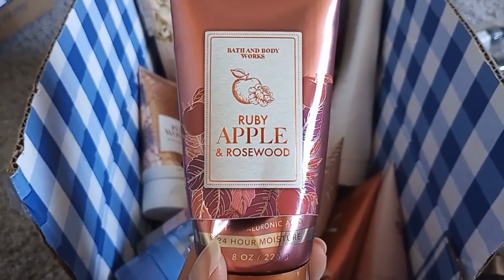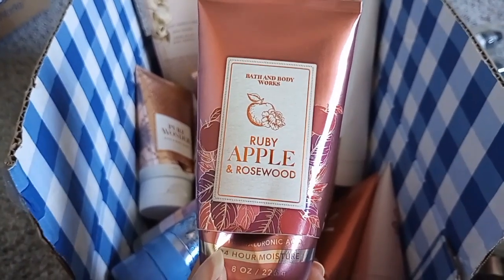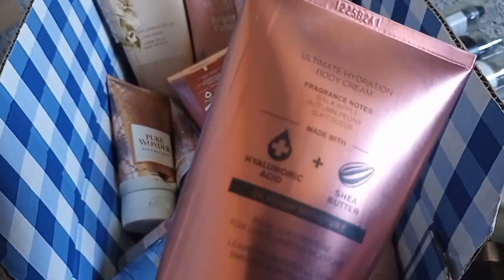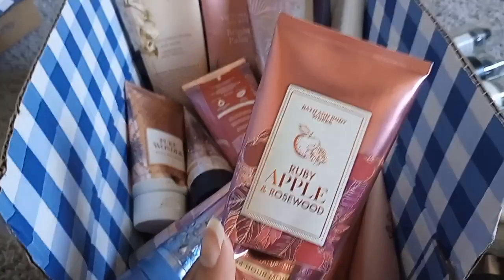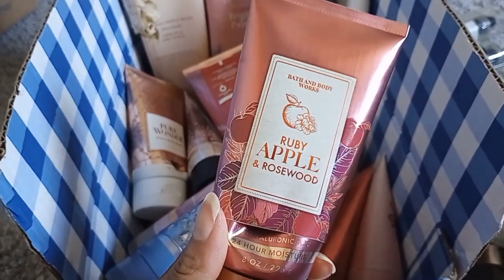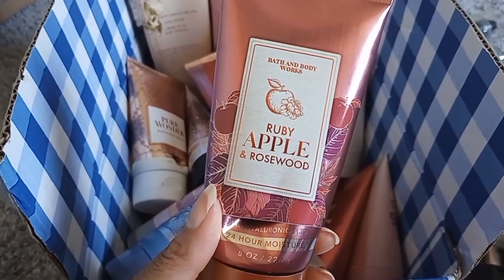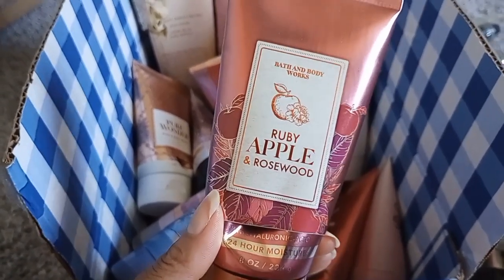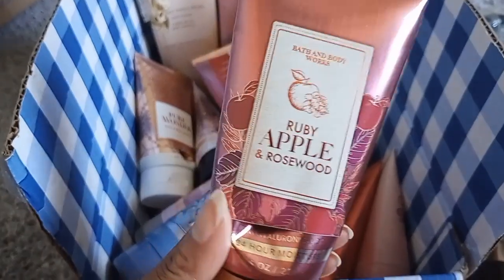Ruby Apple and Rosewood was my favorite scent from this fall collection, probably my favorite that entire fall of 2021. Notes: gala apple, autumn peony, and soft suede. It doesn't actually smell like a suede fragrance to me — it's a fruity floral with some wood notes. I love the note of suede but I don't detect it here. Still a nice scent; I have a few left. Not surprised they didn't bring it back — I feel like it was super underrated.